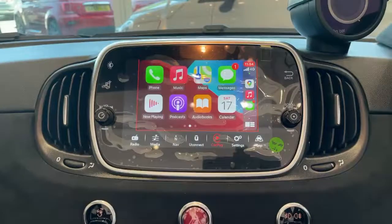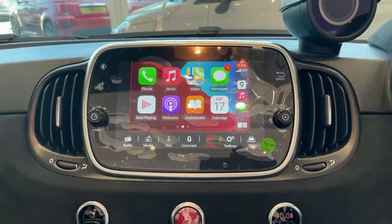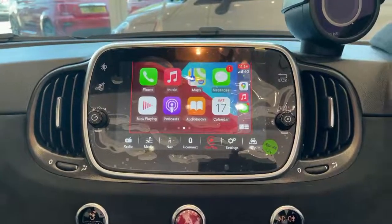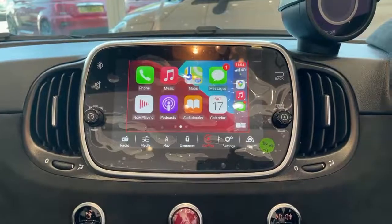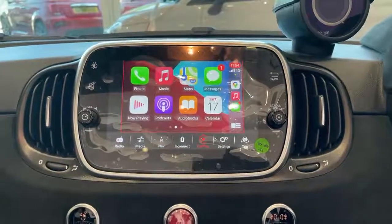This car is equipped with Apple CarPlay and Android Auto. What you see displayed on the screen is Apple CarPlay, which becomes available when you plug your phone into the USB using a USB lead. Any available apps will then appear on the screen and are available to use. These include messages, WhatsApp, Google Maps, podcasts, and audiobooks.